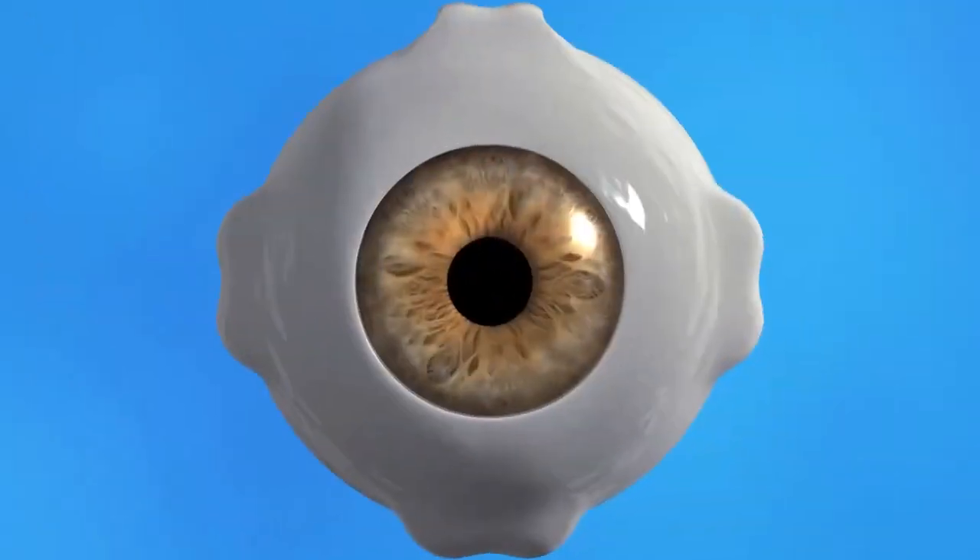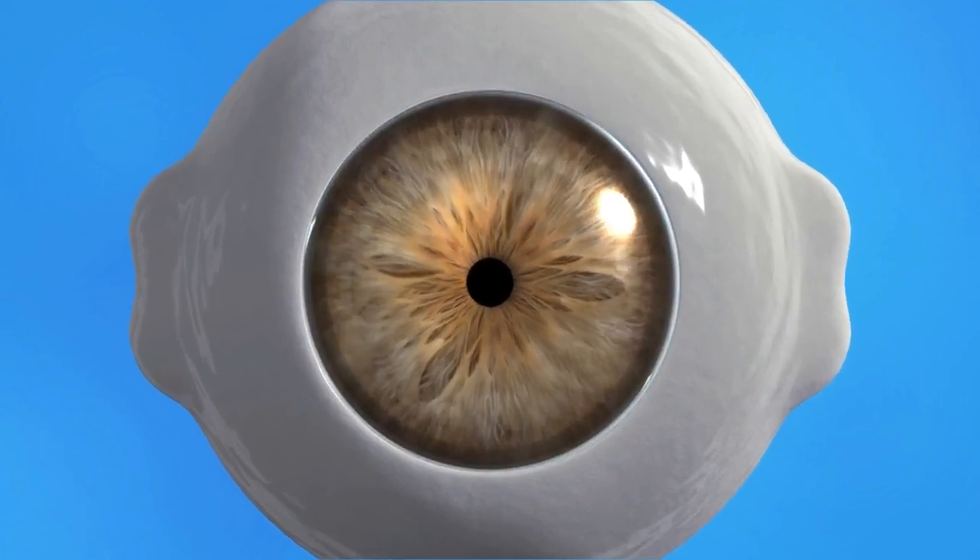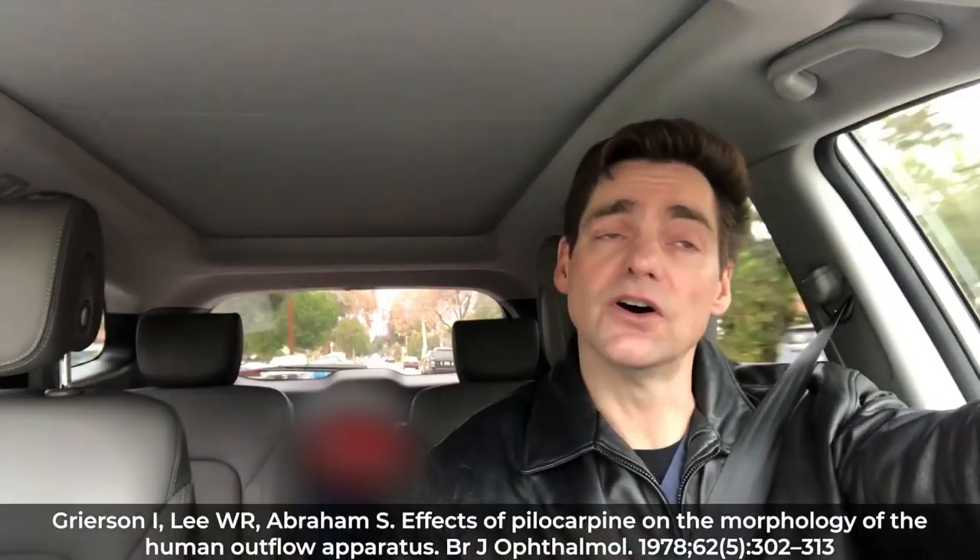The miotic agents work by constricting the pupil, pulling the iris root away from the angle, and by doing so, stretching open the trabecular meshwork. The trabecular meshwork is the primary source of resistance to flow out of the eye and tends to be where open-angle glaucoma is located — that's the major pathology, though we know there are other issues now as well. What pilocarpine does is pull the iris root, stretch open the trabecular meshwork, and allow more flow out of the eye into Schlemm's canal — the drainage canal — and then out through the collector channel system into the venous blood system.